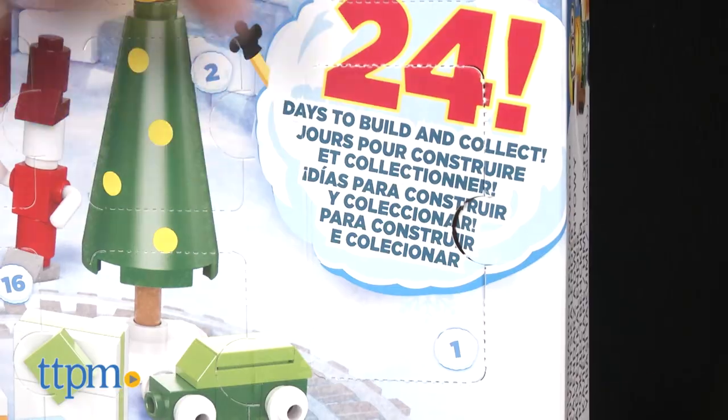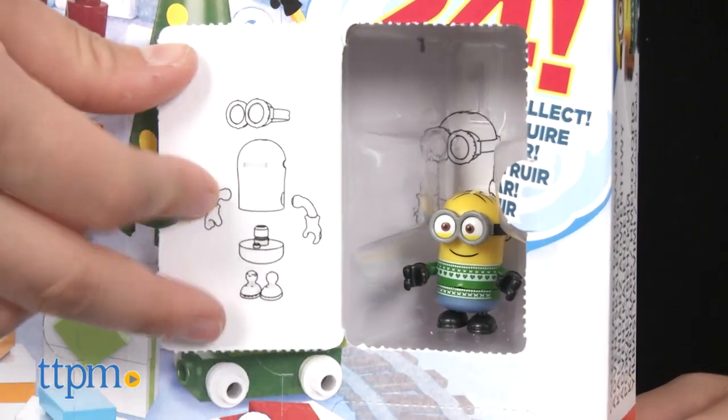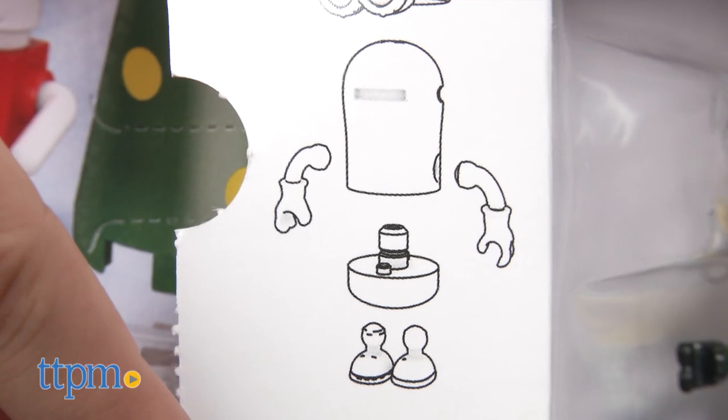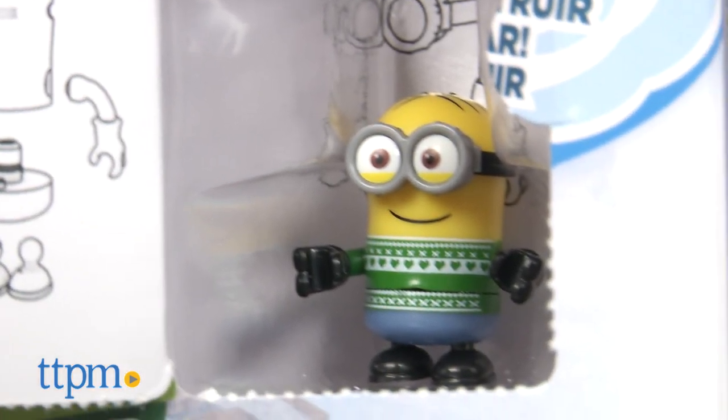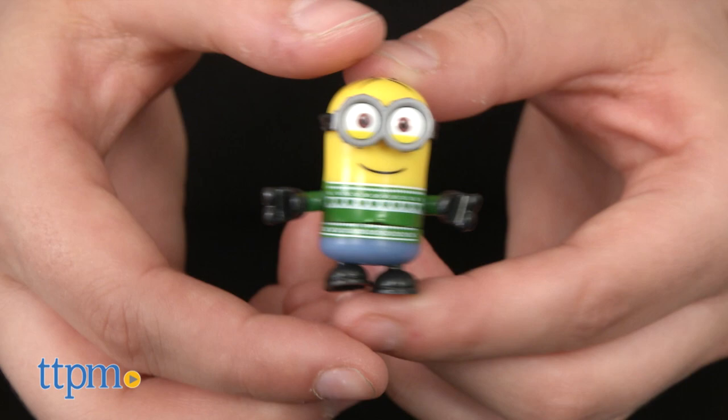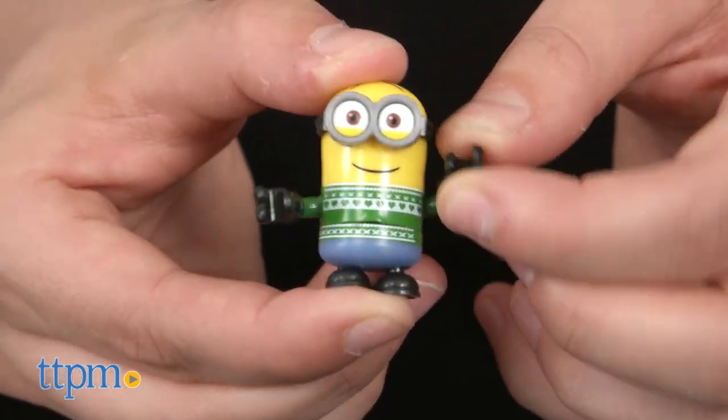To count down each day and receive your toy, simply push in on the perforated edge to open the cardboard window. The inside flap shows an easy-to-follow diagram of the construction instructions. The Advent toy surprises vary in size, but range from about half to one and a half inches.